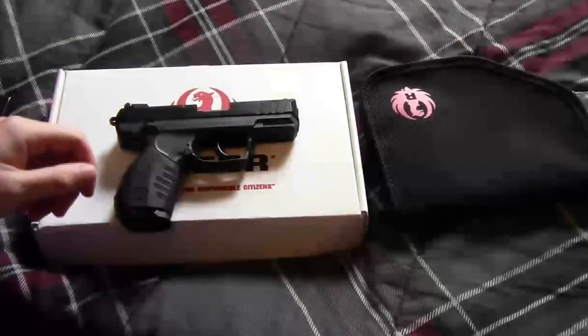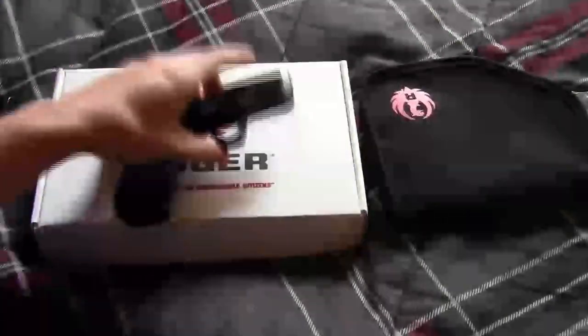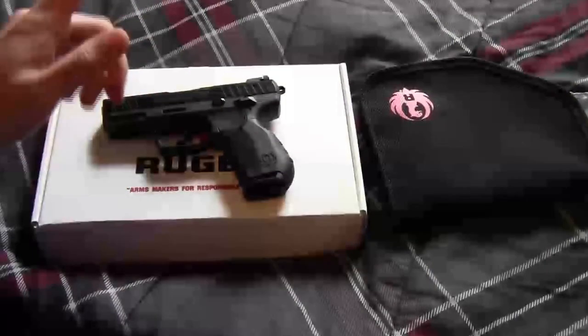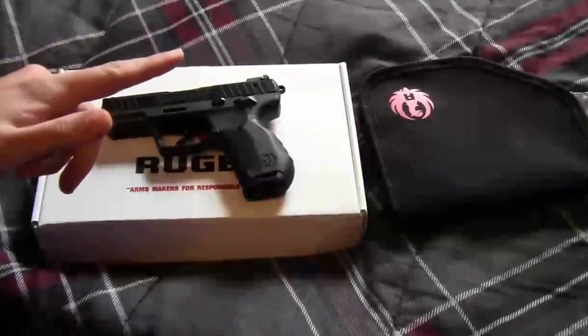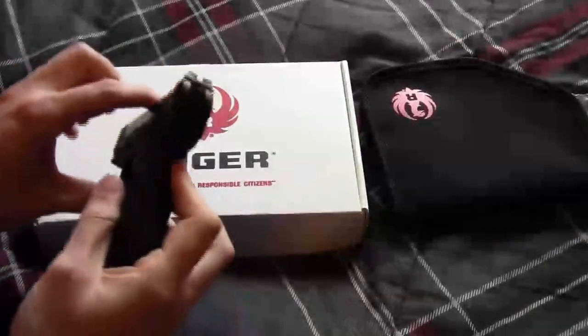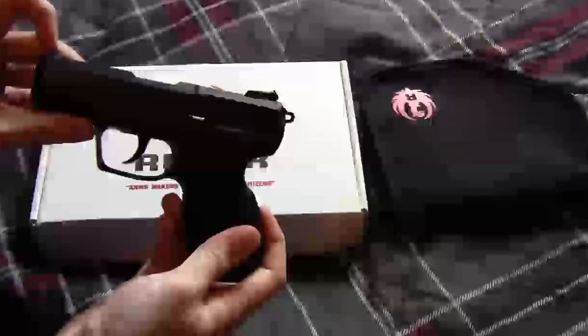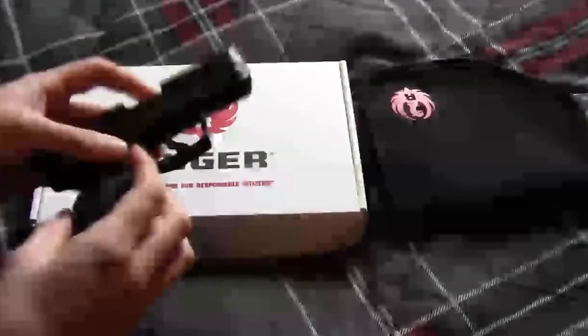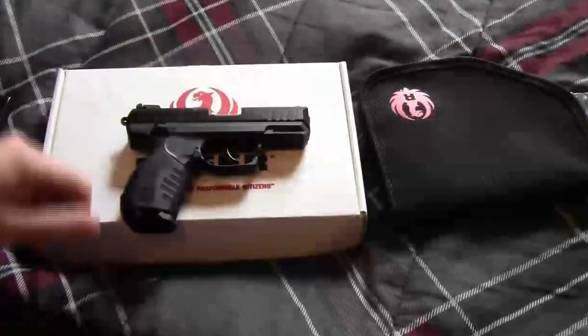Hey everyone. I had a couple people asking about my Ruger SR-22, and if you don't know, check out my other video. Basically what happened is I bought it brand new, straight from the factory, and it wasn't assembled correctly. I pretty much deemed it unsafe to fire.